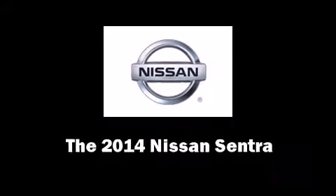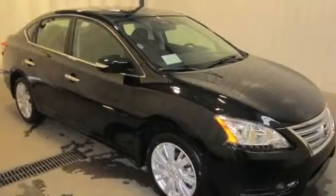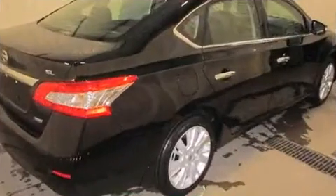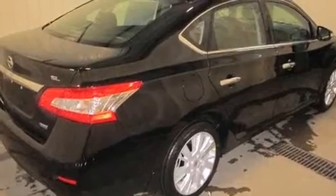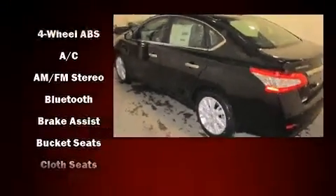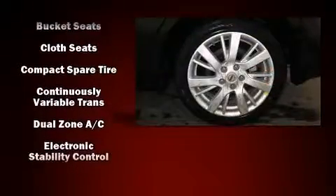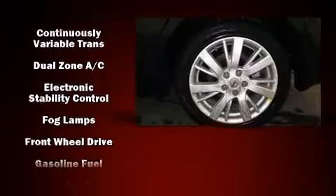The 2014 Nissan Sentra — this four-door, five-passenger sedan provides a satisfying ride for all passengers. Smooth gear shifts are achieved thanks to the efficient four-cylinder engine, and for added security, dynamic stability control supplements the drivetrain.